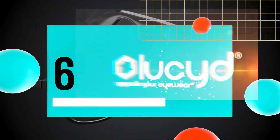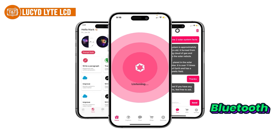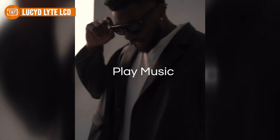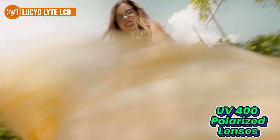Number six is the LucidLight LCD. If staying connected on the move is your thing, the LucidLight smart glasses are worth checking out. With solid Bluetooth support, they pair seamlessly with your phone, letting you make hands-free calls and stream music without hassle. Whether you're walking the dog, running errands, or heading to work, the wireless connection holds strong and doesn't require any complicated setup. These glasses also come equipped with UV400 polarized lenses, offering eye protection while you're out and about.